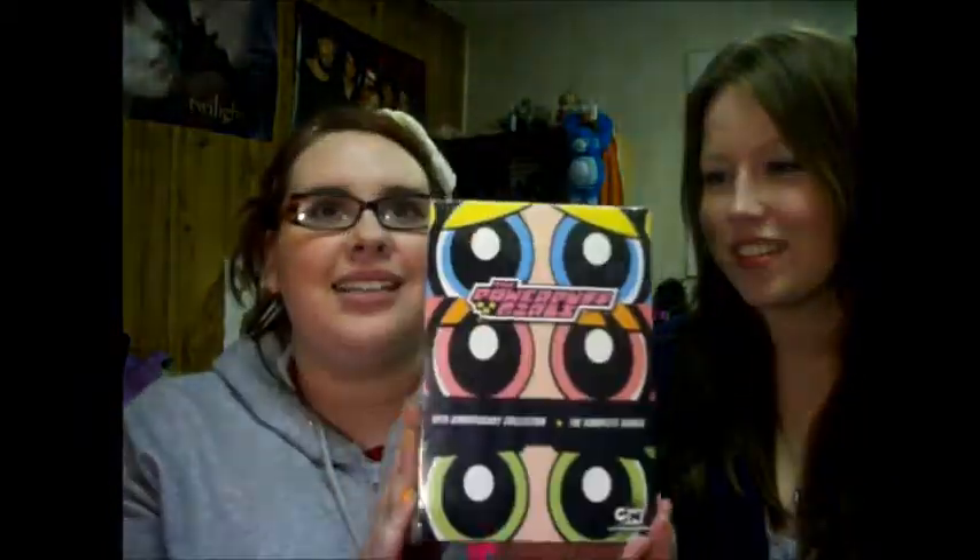Powerpuff Girls. Look at that — it's mine too. Me and my little sister got the complete Powerpuff Girls series on DVD. It's pretty much amazing. I'm so excited. She's the toughest fighter. We got that.